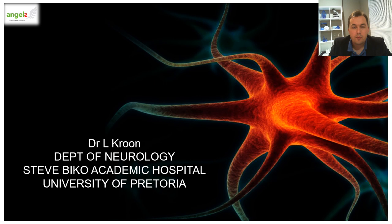Hello everyone, I'm Dr. Lui Kruer and I'm speaking from the Department of Neurology at Steve Beaker Academic Hospital. I will be giving the talk today about strokes.